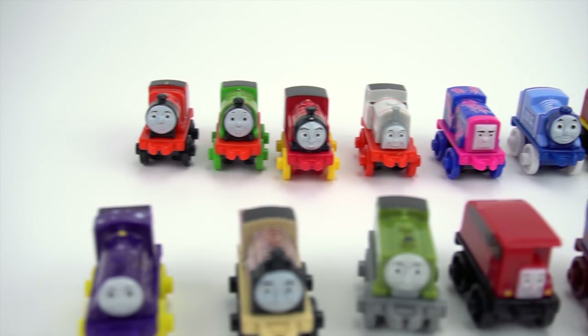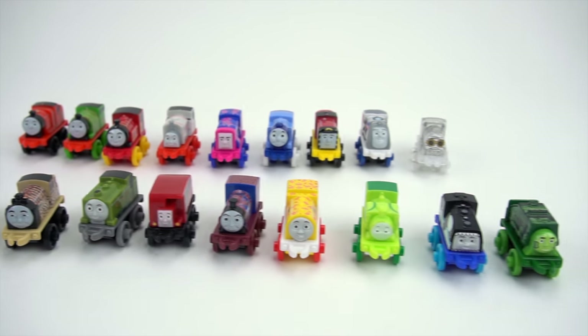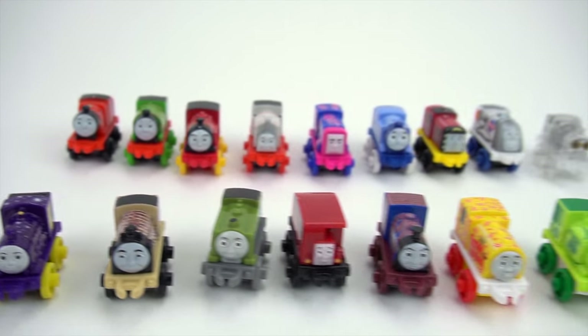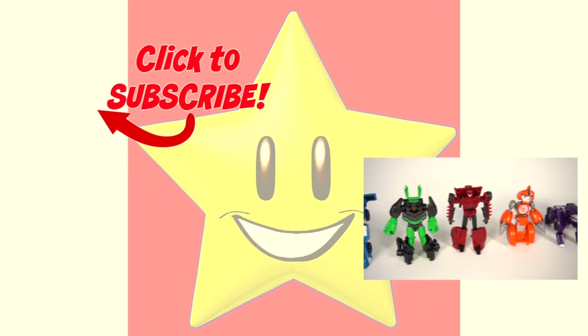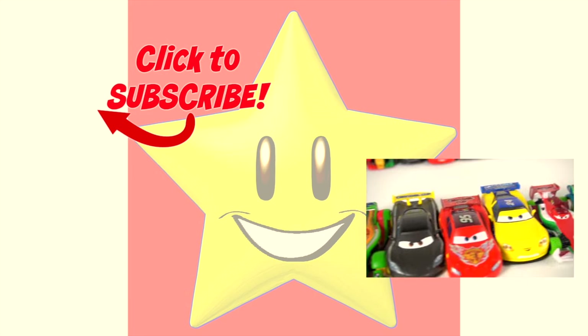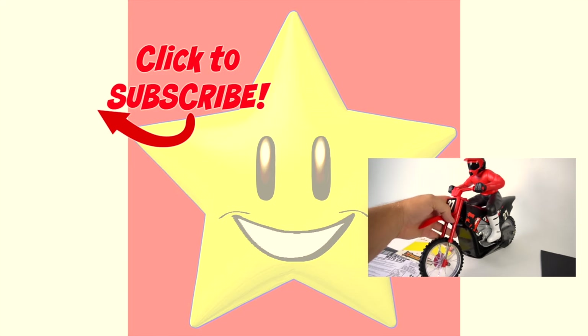Well, that's it for this episode of Show and Tell. Make sure you check out my channel for more Thomas Minis videos — Series 2, 3, 4, 5, 6, however many they come out with, and for more exciting toys. Do you like seeing really cool and exciting toys? Then select a video to see really awesome toys from the Show and Tell Toys channel — there are so many cool toy videos.